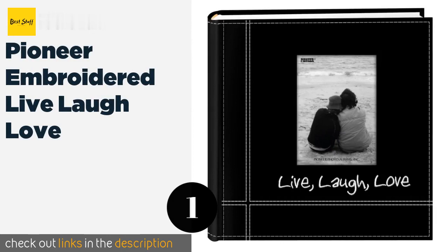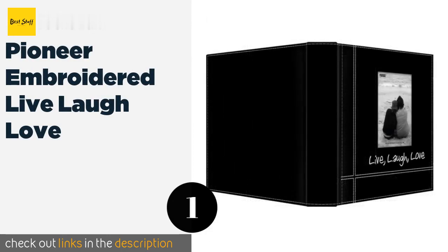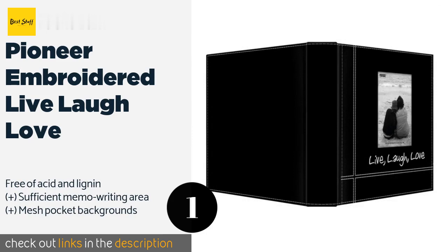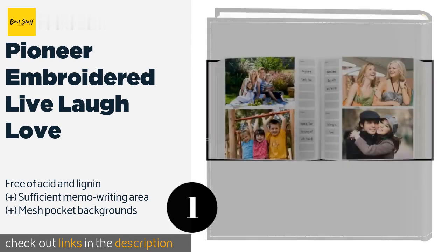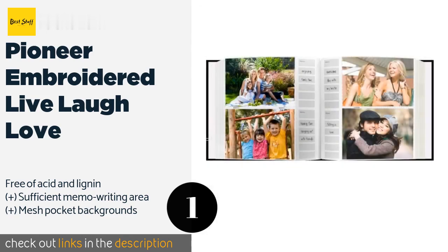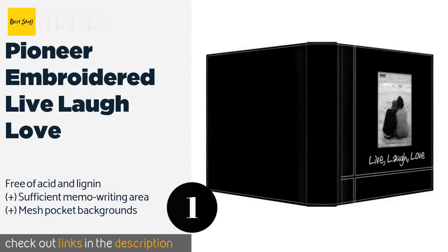The first product on our list is the Pioneer Embroidered Live Laugh Love. It features a stylish and smart black leatherette cover with contrasting white stitching that's sure to turn heads. It provides enough space for 20 4-inch by 6-inch pictures. This product is available on Amazon for $13.